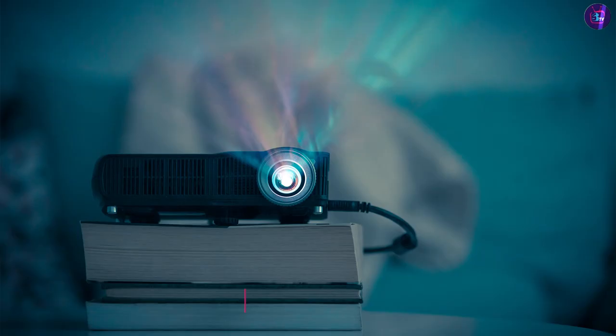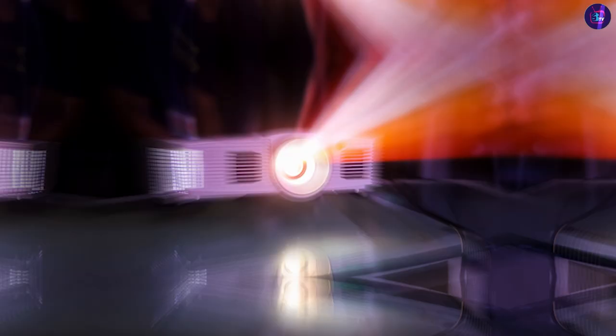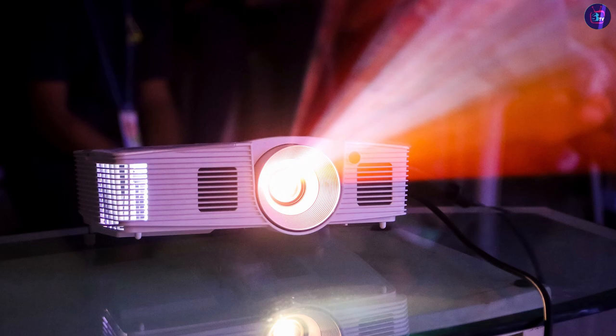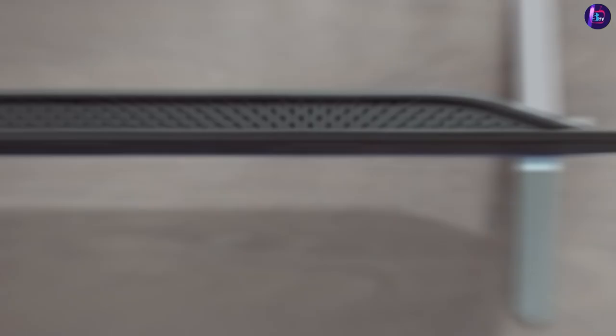Projectors can be easily moved and set up in different locations, making them suitable for outdoor movie nights, presentations, or gaming parties. They are lightweight and compact, allowing for easy transport. Additionally, projectors provide flexibility in terms of screen size and projection distance, allowing you to adapt to various room sizes and viewing preferences.